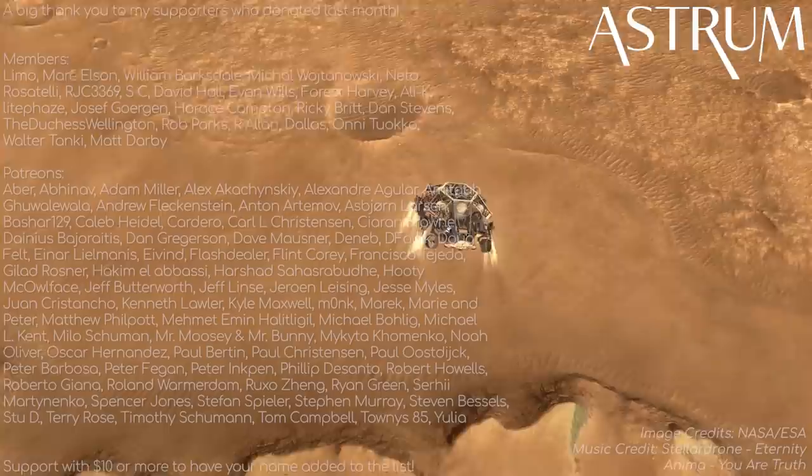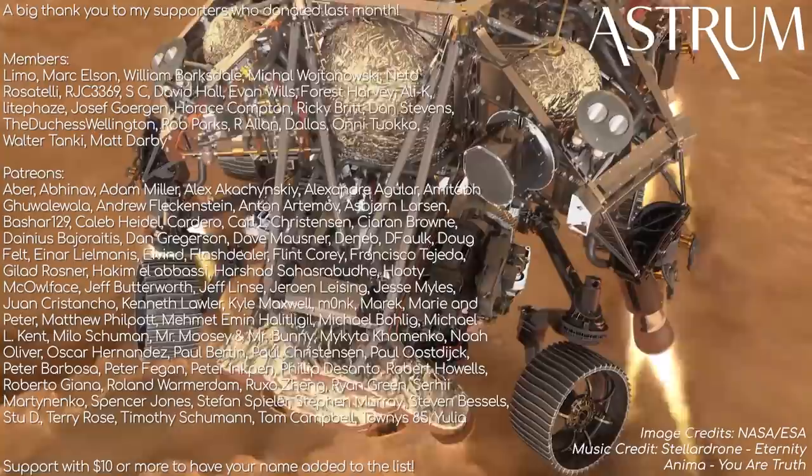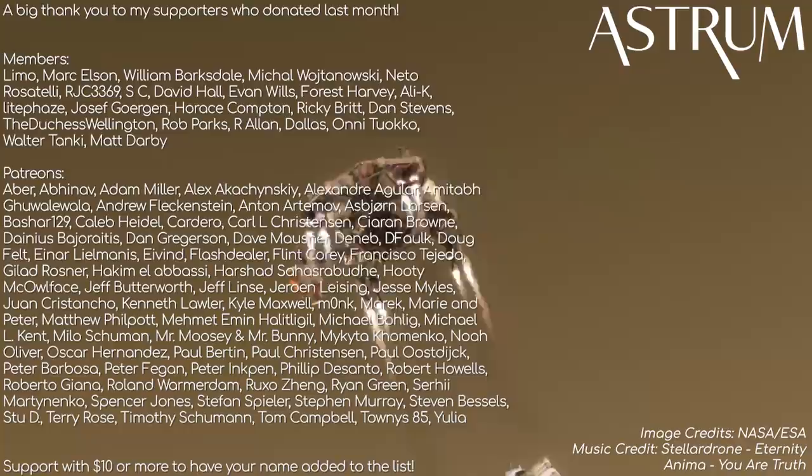Thanks for watching. If this kind of video was your cup of tea, then you'll probably enjoy this video about what the Opportunity rover did during its mission too. Thanks as always to my patrons and members for supporting the channel, it really goes a long way. With a special thanks this month to Townies85 for donating $50 — I really appreciate it, thank you. If you want a shoutout, or have your name added to this list, check the links in the description. All the best, and see you next time!